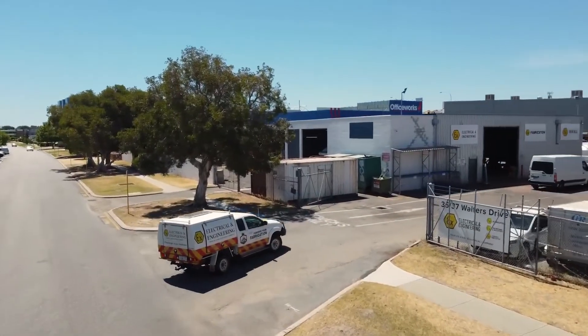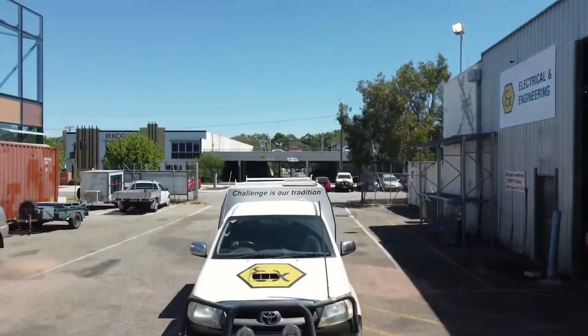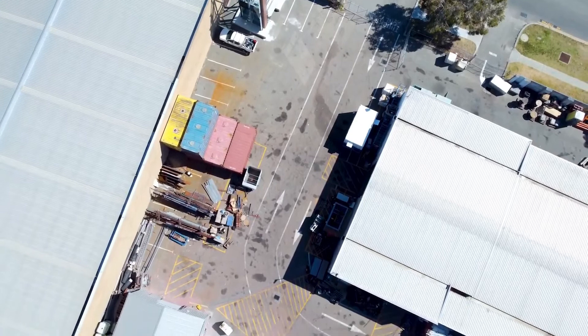Welcome to EX Electrical and Engineering, headquartered in Perth, Western Australia. Our company has been providing electrical services and equipment for the oil and gas industry since 2014. EX Electrical and Engineering specialises in hazardous area design, installation, commissioning and inspection, and equipment rentals.